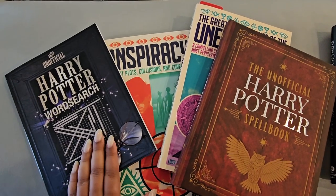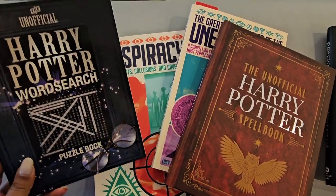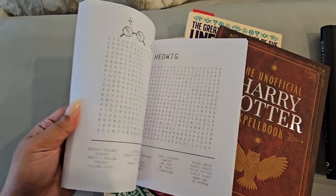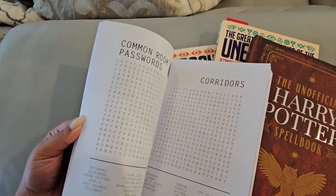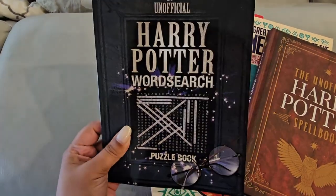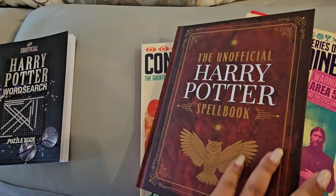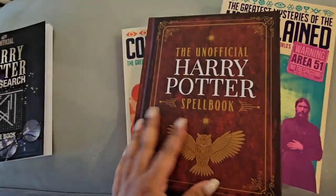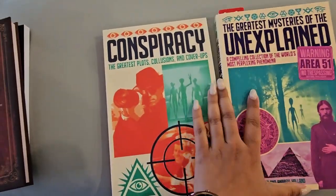I also got four more books from Five Below and I thought I would just add them onto this haul. First we have Harry Potter — a word search puzzle book with so many word search puzzles organized by category, which I love. Then we have the Unofficial Harry Potter Spell Book, which I really like the look and feel of — it has a soft touch to it.